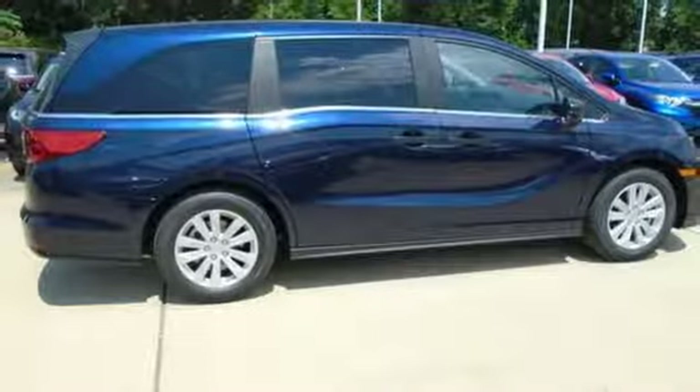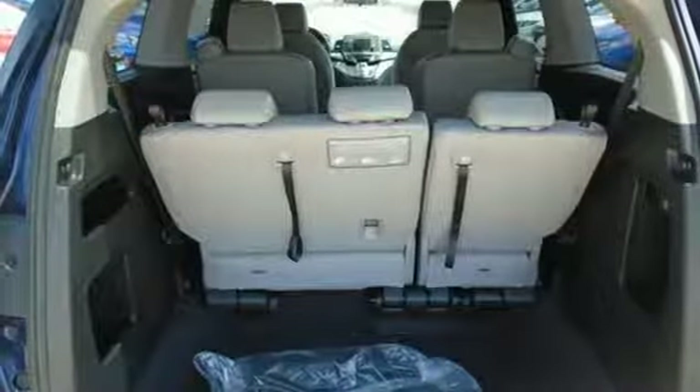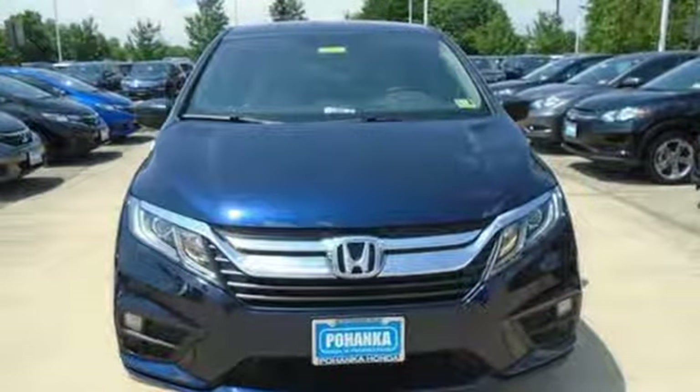Of the Odyssey, the Car Connection writes, it stands at the top of the minivan heap. With more design flair and more driving enjoyment than most other three-row rivals, every Honda is designed with a driver in mind.